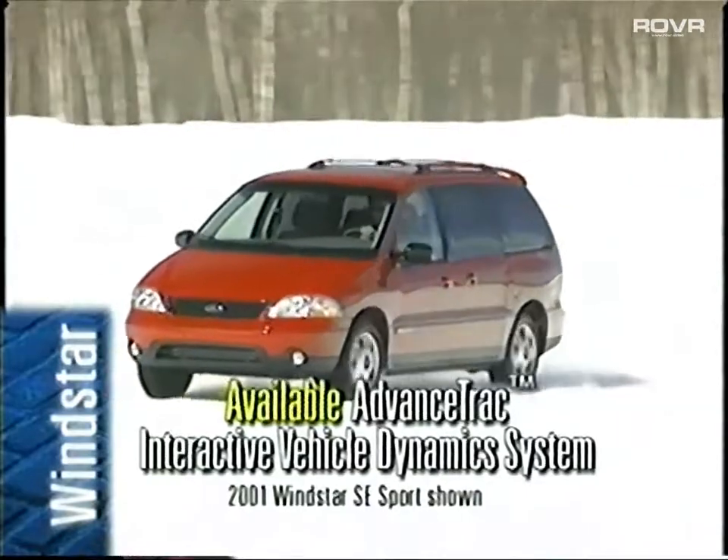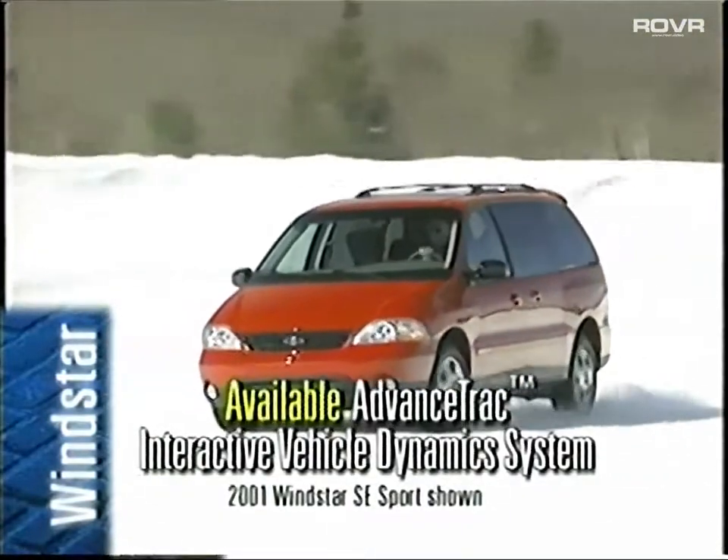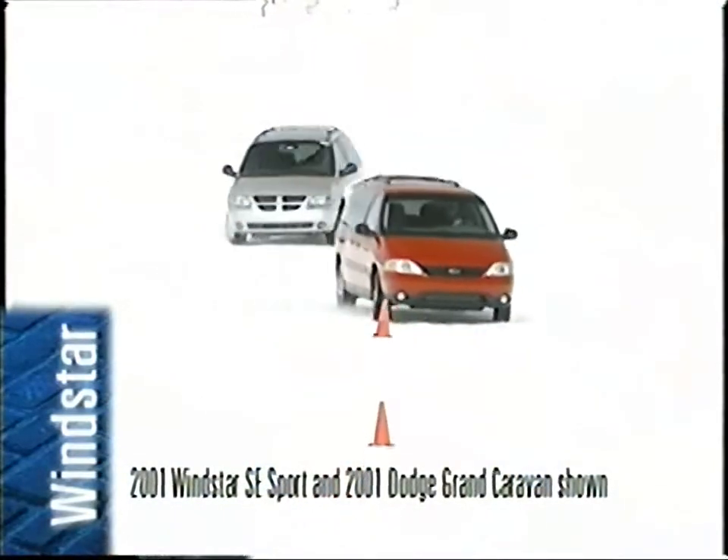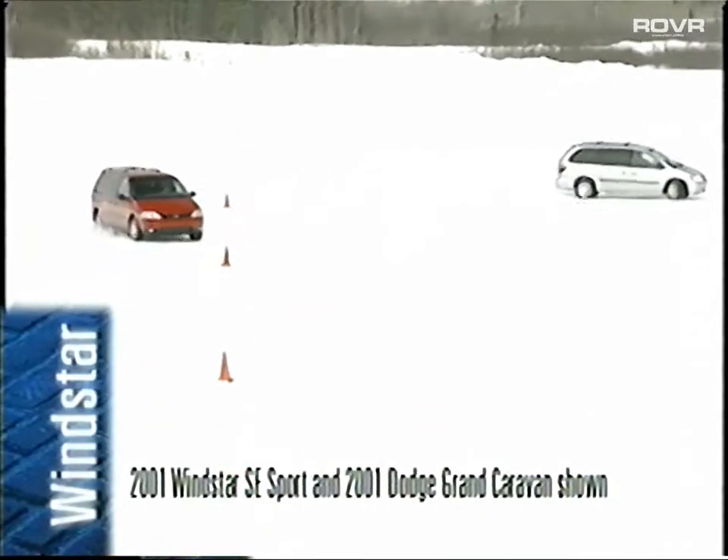Windstar's safety story grows even better for 2002 with the available Advanced Track Interactive Vehicle Dynamics System. This is a stability control system generally found on high-performance or luxury vehicles. Once again, Windstar sets a high safety standard in the segment with this feature. Simply put, it compensates automatically for understeer or oversteer to help the driver maintain control of the vehicle. Customers also need to know that they may hear or feel a reaction in the vehicle when Advanced Track activates — this is similar to what you might experience with an ABS stop. Tell them this is perfectly normal; it just indicates the system is working.